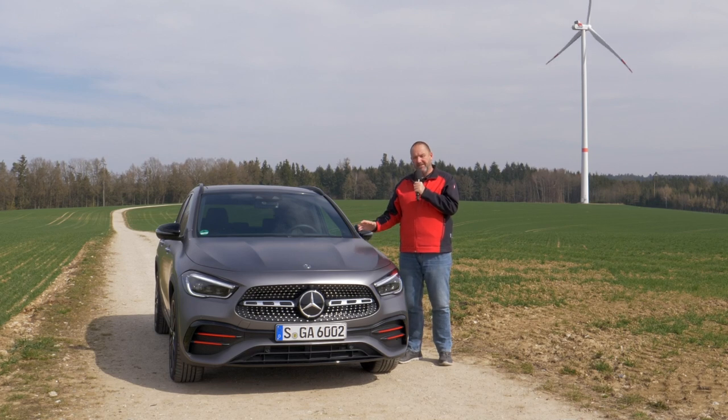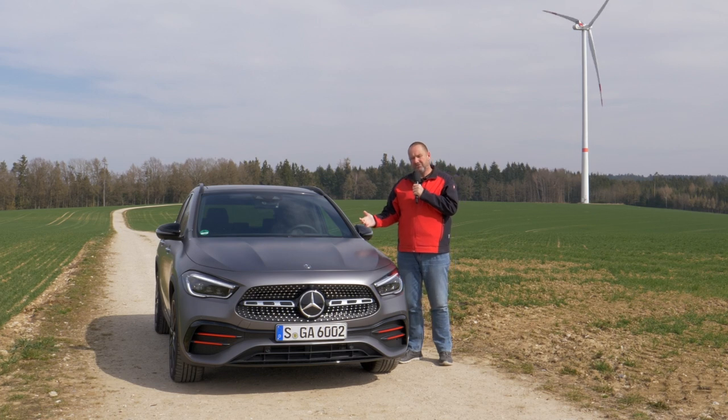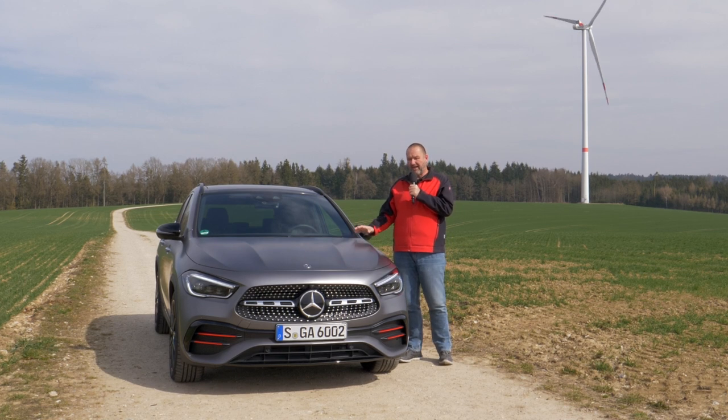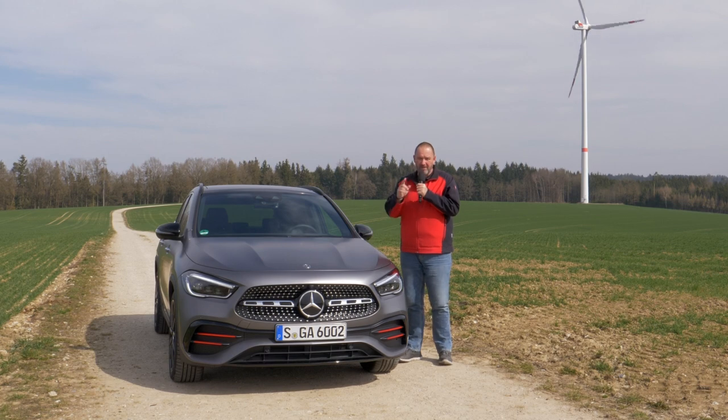With a new GLA, Mercedes completes the lineup of the refreshment of its compact cars. Different to the GLB, which is more practical, the GLA should be more the sporty SUV. How sporty it really is, how it drives, what engines you can buy, and what makes our Edition 1 so special? Let's find out now.